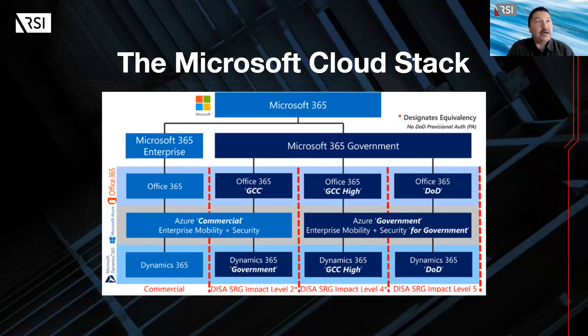We're going to start our conversation by reviewing the Microsoft Cloud stack. Microsoft GCC is a version of Microsoft Office 365 specifically designed to meet the security and compliance requirements of organizations that work with sensitive data and require enhanced security measures. Whether you need Microsoft GCC or not, a few questions to consider: Do you work for an organization that's required to comply with certain regulations or industry standards such as HIPAA or NIST? Do you handle sensitive data such as personally identifiable information, financial information, or confidential business information?